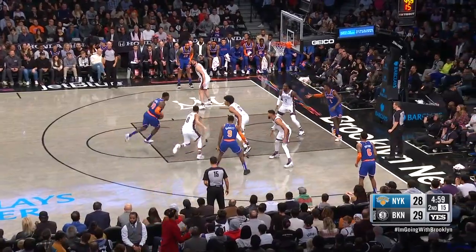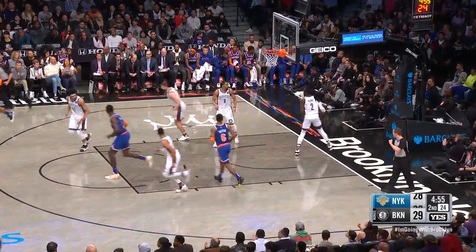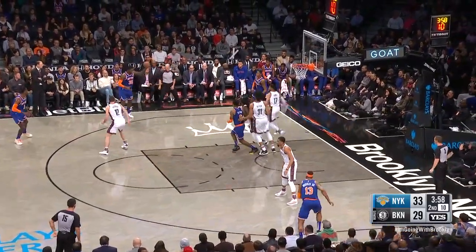29-28 Brooklyn. Five minutes left, second quarter. Randall — count it.